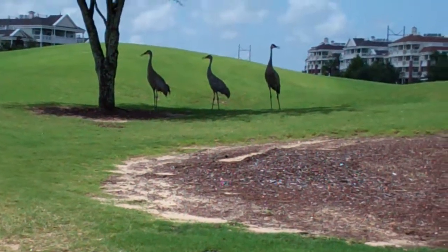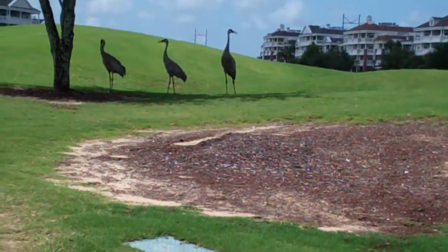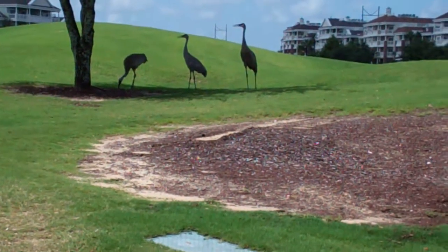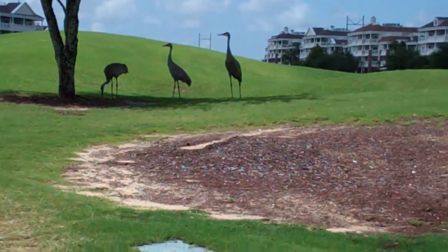It's completely unrelated to golf, but I'm on a golf course and I thought I would show you some of our native Florida fauna. If you go to a museum, these are called pterodactyls. Actually, they're sandhill cranes.